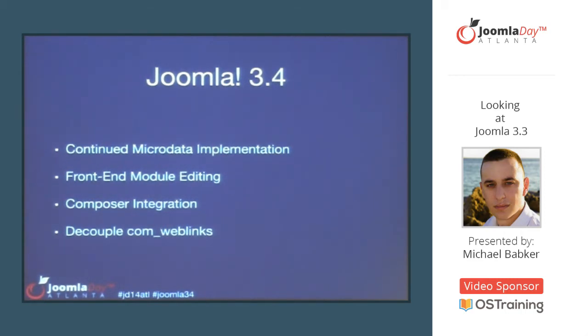And lastly for 3.4, decoupling com_weblinks. As I mentioned, we have a goal to start slimming down our code base. In the 3.4 release, we want to look at the feasibility of pulling out com_weblinks and the support issues involved, moving towards a slim distribution model. We're going to use this as our working example to build out our policies and practices.